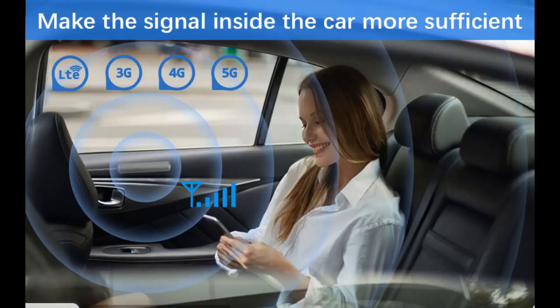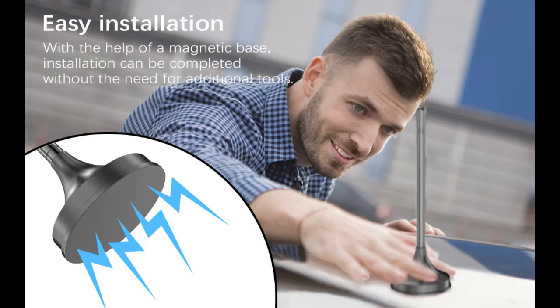The car cell booster always adjusts itself to the best mode to perform. It eliminates signal dead zones, increases signal strength, and controls itself to provide stable signal. When no one is using it, it will enter standby mode, extending the battery life.